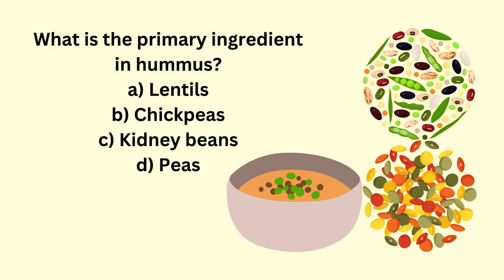What is the primary ingredient in hummus? A: lentils, B: chickpeas, C: kidney beans, D: peas.